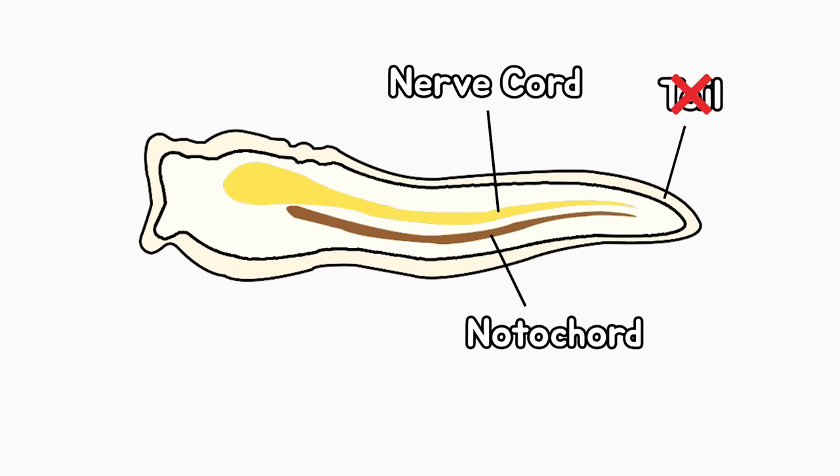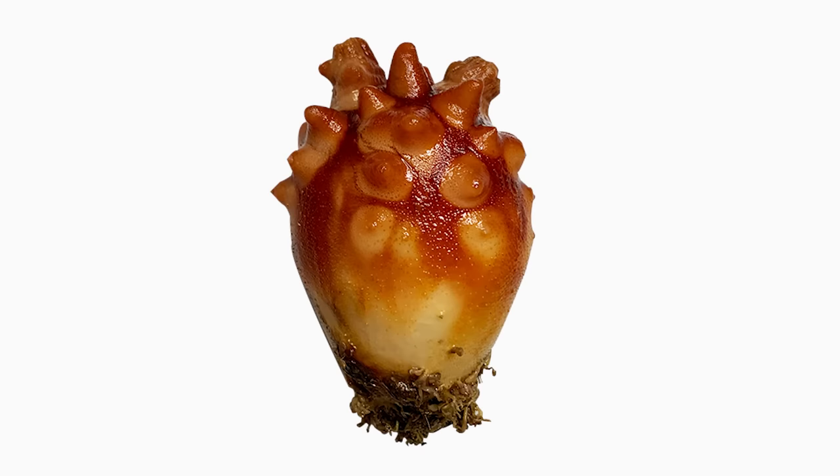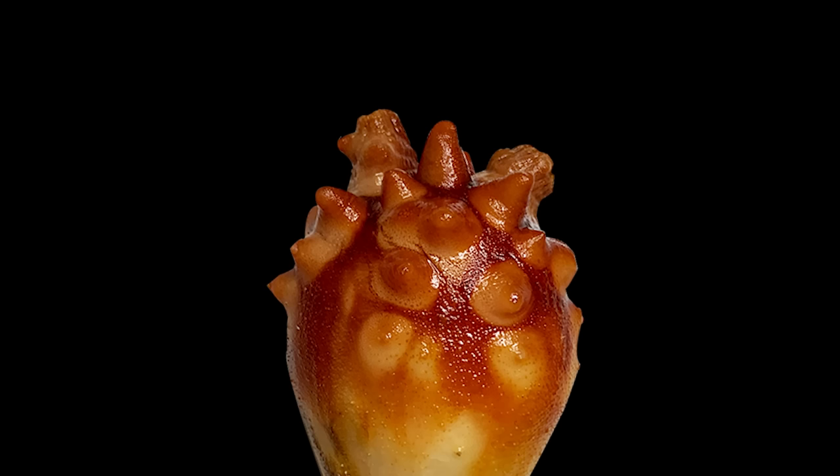In adult sea squirts, the tail, notochord, and nerve cord undergo degeneration. Therefore, sea squirts are known as animals that digest their own brains as they become adults. However, in adult sea squirts, the cerebral ganglia, which is a part of the brain, still remains. So it is difficult to categorize them as animals that digest their own brains.